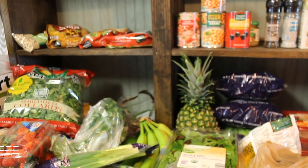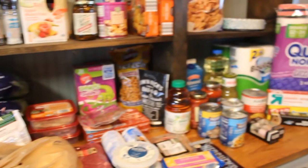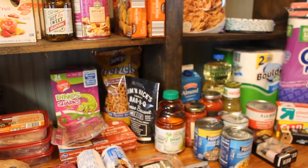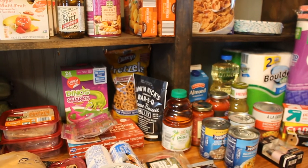Oh, and I got a case of Diet Coke and a case of Coke as well because Kroger had it on sale. So that is it. Thank you guys so much for watching — hope you enjoyed this video. Leave any comments and questions below, don't forget to subscribe and give it a thumbs up. See you next time.